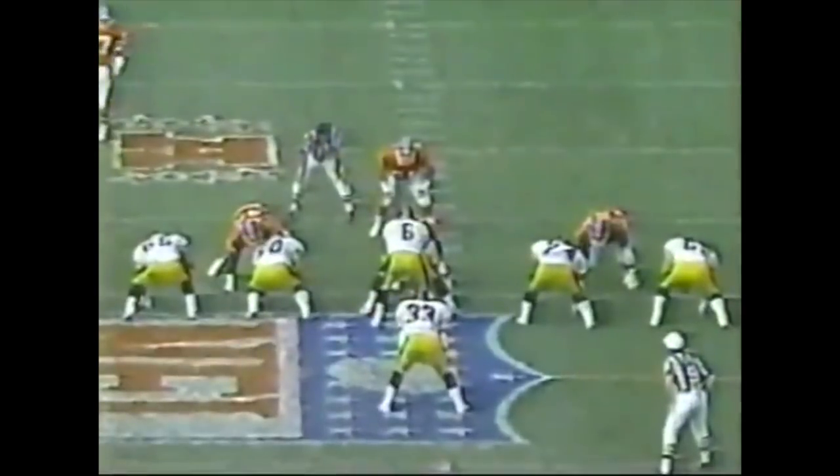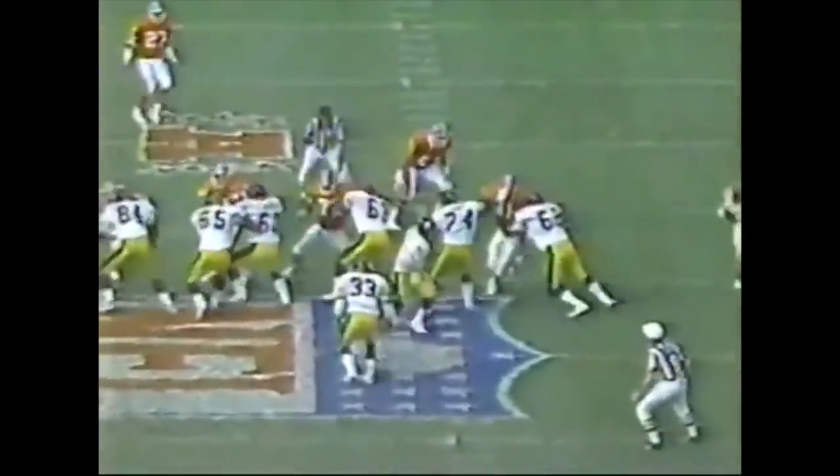Broncos now showing six men on the line of scrimmage. Brister firing it for Lewis Litts, who got up and made the reception. Unbelievable — he was tangled up with Montgomery, still managed to make the grab. Great awareness by Lewis Litts. But watch the protection Bubby Brister has — there is no pressure on this quarterback at all. He looks right, then left, then fires the ball. Litts is on the ground, gets up, and reaches out to make that grab.